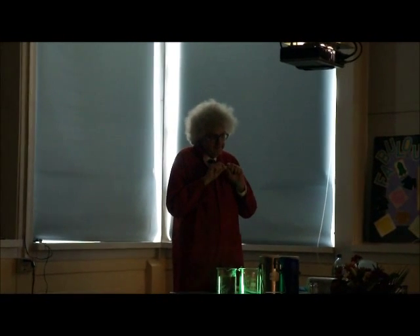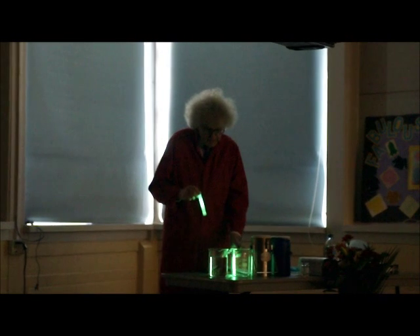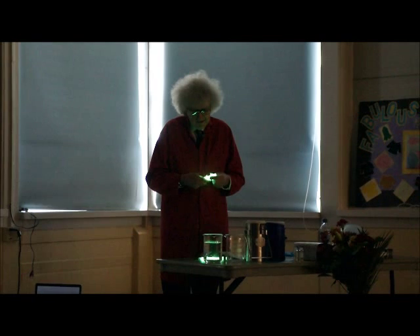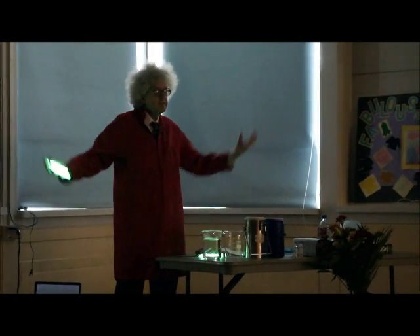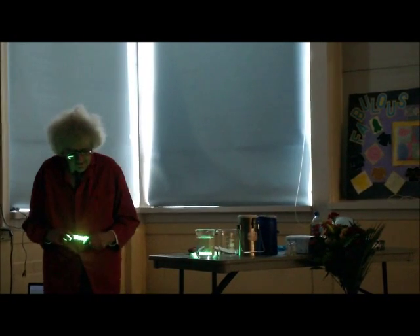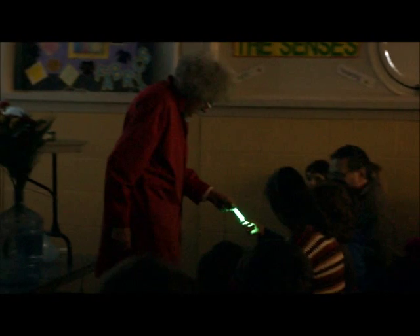So let's try again. What is interesting about this is that the light is being produced by a chemical reaction. If you have an explosion you can have light and it's really hot, but this is not terribly hot. Just feel that — is it hot?